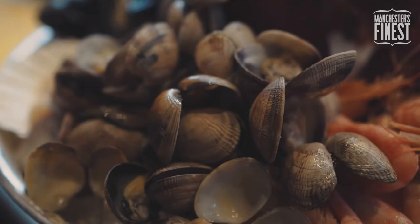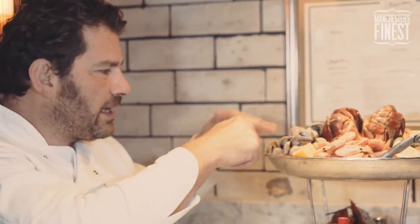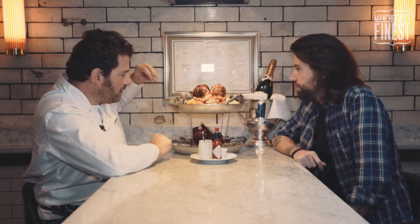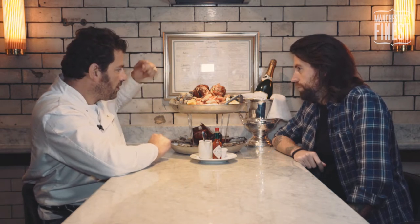Working our way around here, we've got the palourde clams. These come in from Dorset. You dig them up on the beach — the guys have got ploughs and they run them up and down the beach and dig up the clams. Give them a really good rinse, and we finish them off with a little bit of dry chilli mixed with salt and sherry vinegar, tossed through on the plate.